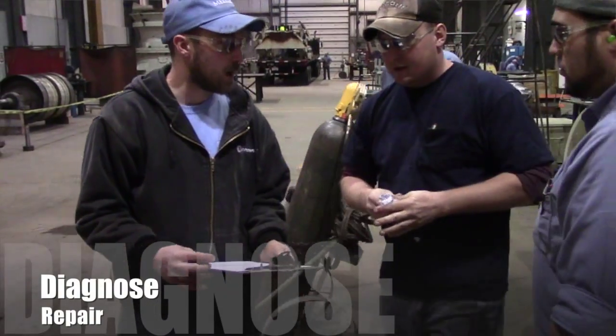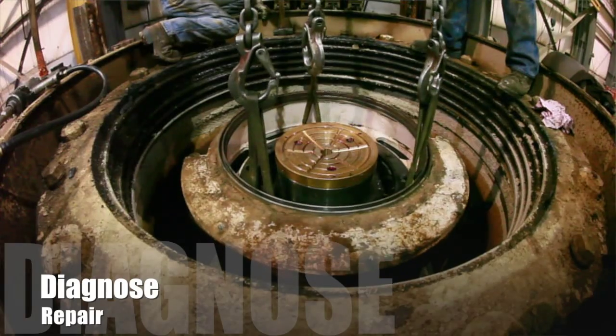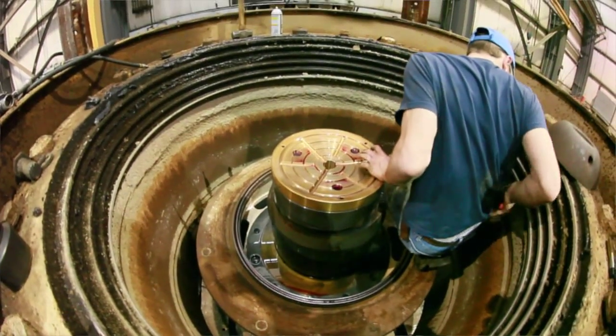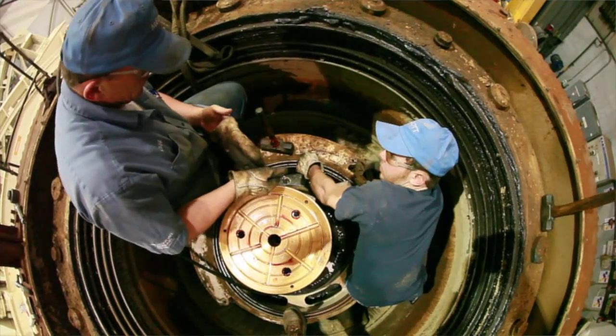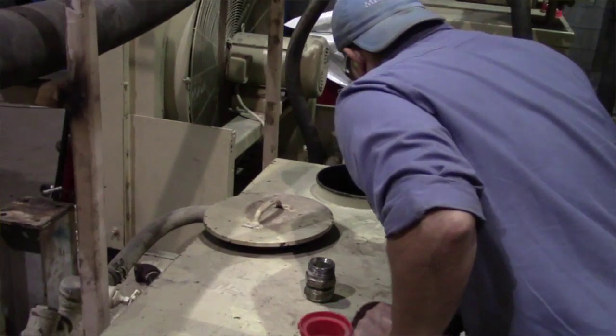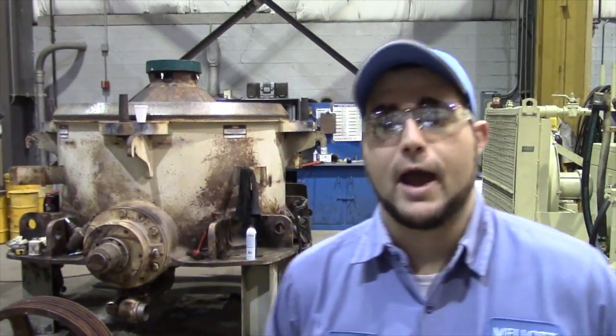What happens if the machine fails on the test? We would immediately investigate the cause. We would disassemble the crusher and investigate those issues, looking for any type of warranted components, metal shavings in the oil — anything that would show the source of the problem or what caused the issue to happen.